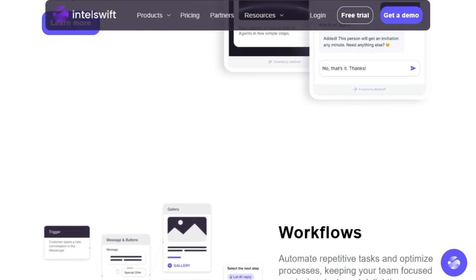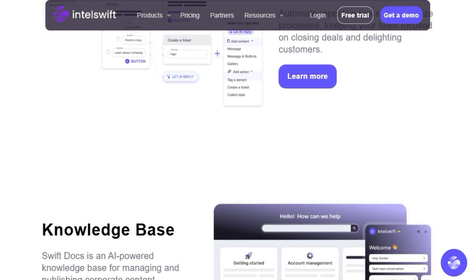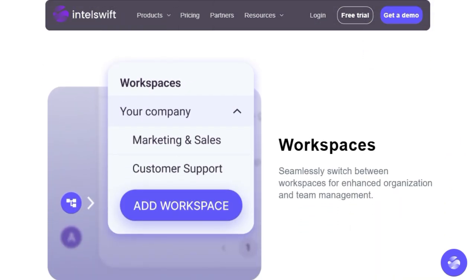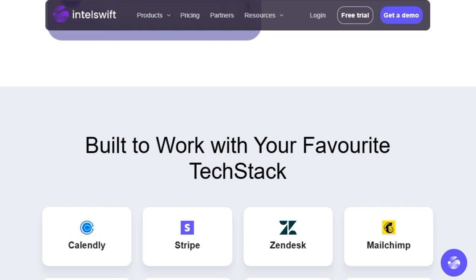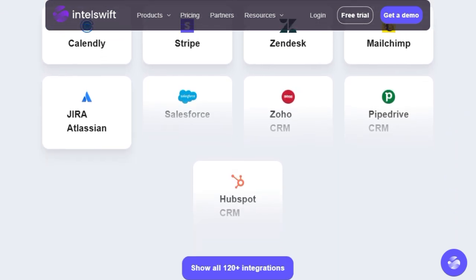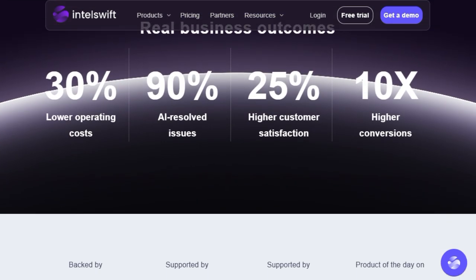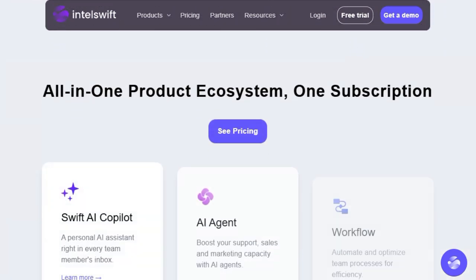But the innovation doesn't stop there. Intel Swift empowers you with extensive customization options, allowing you to tailor these AI agents to perfectly align with your unique business requirements and brand voice. This ensures a personalized and consistent customer experience that goes beyond standard automated responses. Crucially, Intel Swift is built for seamless integration with your existing customer service platforms, CRM systems, and various communication channels, meaning you can enhance your current infrastructure without a complete overhaul.